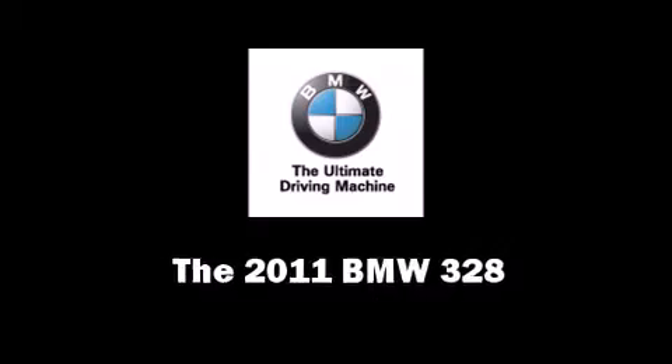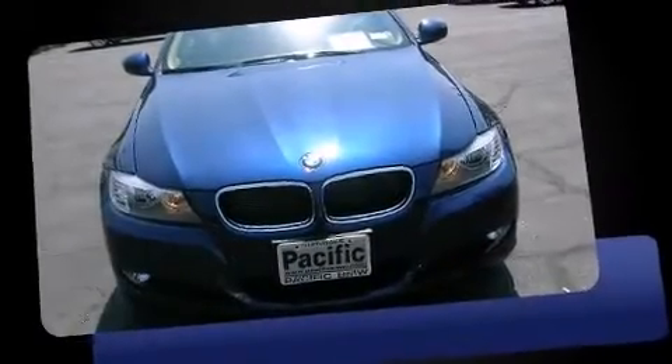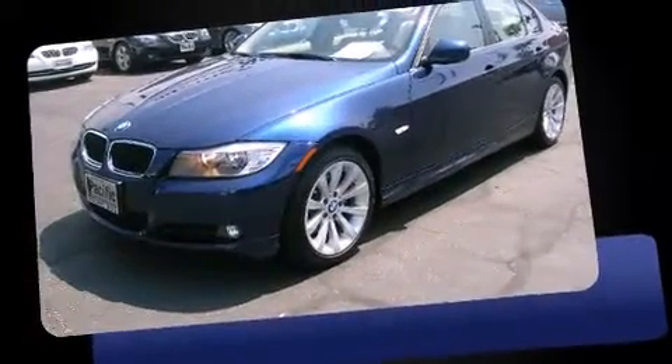The 2011 BMW 328. With fewer than 5,000 miles on the odometer, this four-door sedan prioritizes comfort, safety, and convenience.